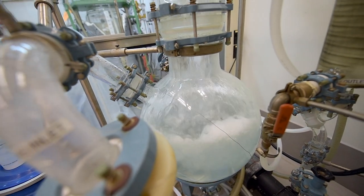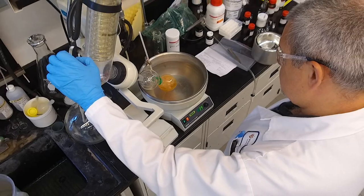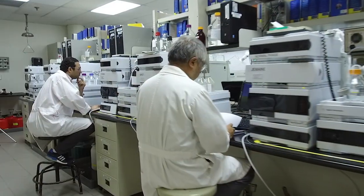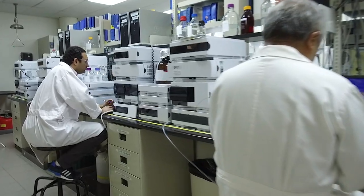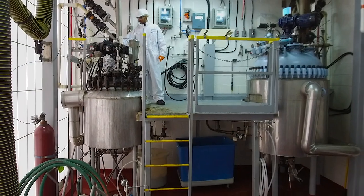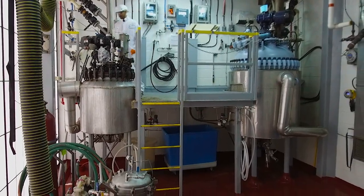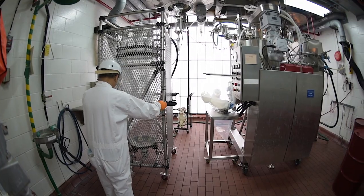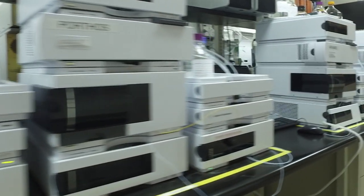Our GMP production facility consists of large-scale kilo lab bays and small-scale manufacturing labs. The equipment ranges from 5 litres to 2,000 litres, therefore we can accommodate many projects from a few grams to hundreds of kilograms. The facility is further equipped with hydrogenation capabilities, different drying and filtering equipment, as well as large chromatography equipment.